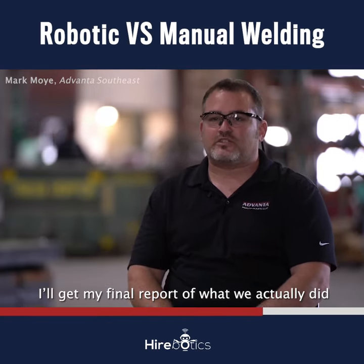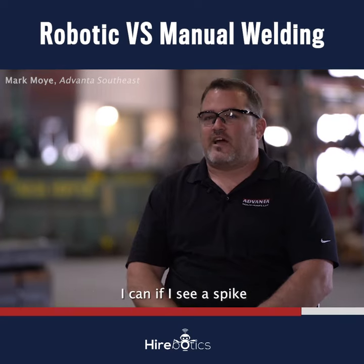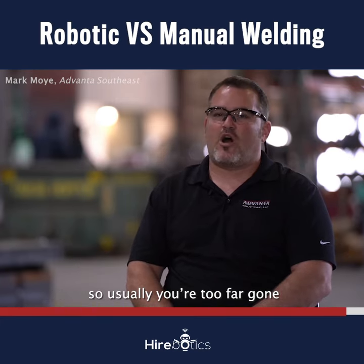At the end of the day, I'll get my final report of what we actually did, which allows me to do something I can't do with a manual welder — I can see things as they're happening or before they happen. If I see a spike in something, I can run out and ask what's happened, what's changed. With manual welding, you're not able to do that, so usually you're too far gone before you catch it.